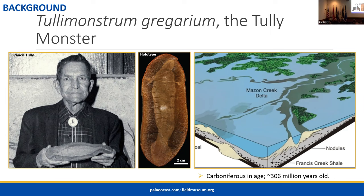The Tully Monster was first discovered by Francis Tully in the 1950s. When he first saw it, he knew he could not figure out what it was — he didn't know what it was or even what it was related to. He took these fossils to the paleontologists at the Field Museum to try and get some help identifying them, but they were just as stumped as he was.